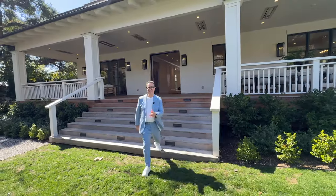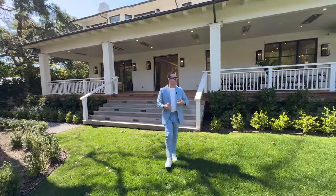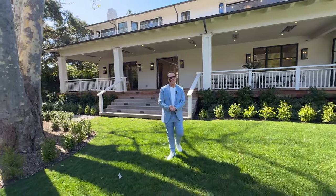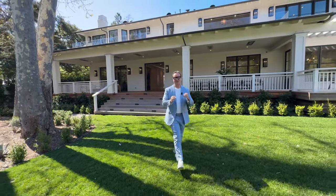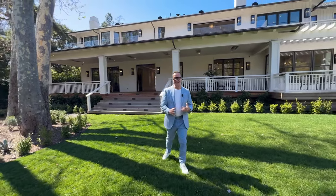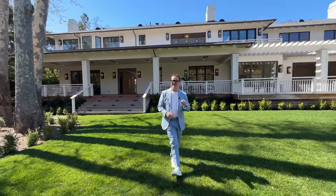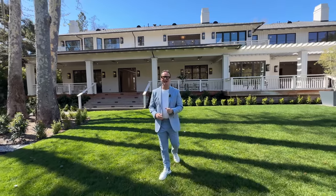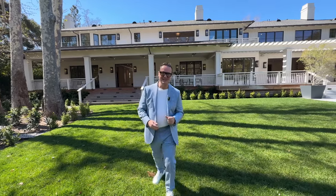Well, that's it ladies and gentlemen. Thank you so much for being with me on this journey through this wonderful Hamptons-esque estate located here in Rustic Canyon, Pacific Palisades, on the west side of LA. This has been an incredible journey for me. If you've liked it, please don't forget to subscribe, give me a thumbs up, or even a comment. This is Pete Lorimer wishing you well, until I see you at the next wonderful property. Till then, toodaloo.